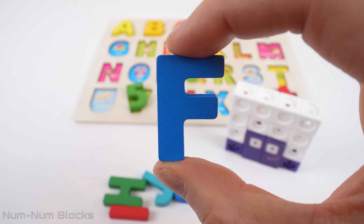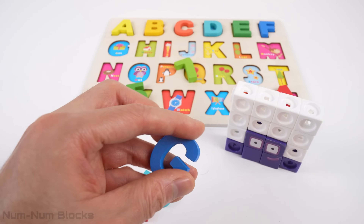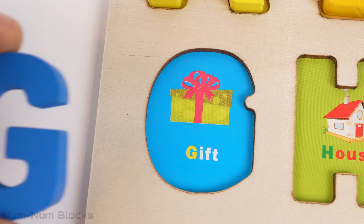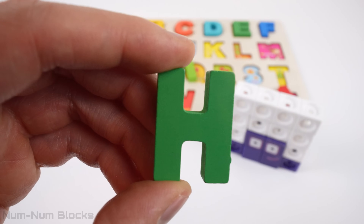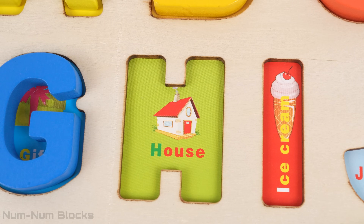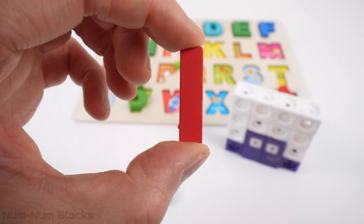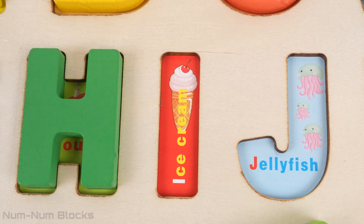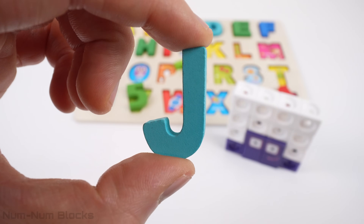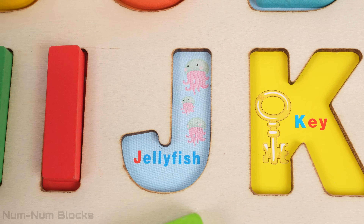E is for elephant. Here's the letter F — F is for flower. Here's G. G is for gift. This is the letter H. House begins with the letter H. This is I — I is for ice cream. Our tenth letter is J. Jellyfish begins with the letter J.